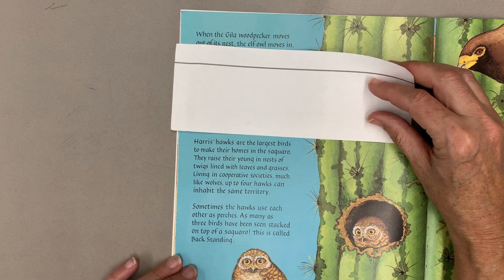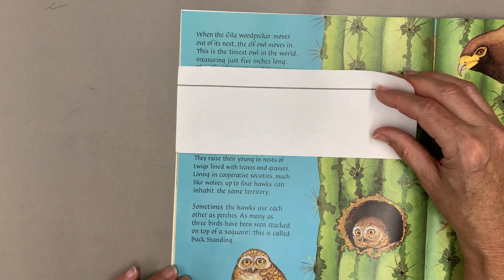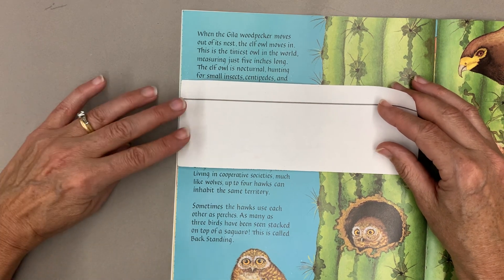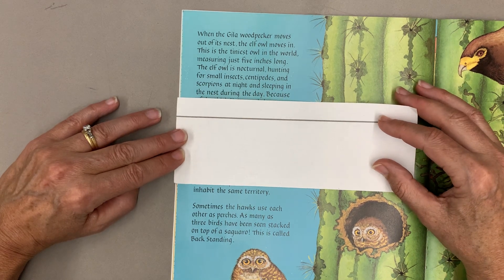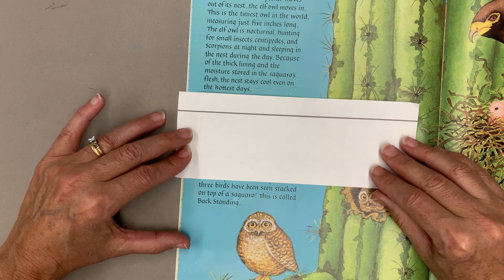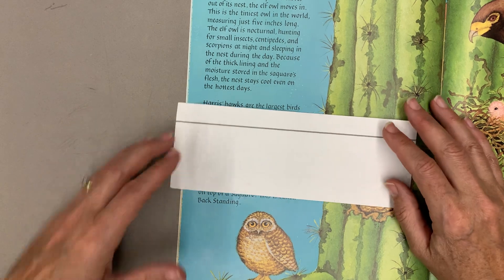Harris's hawks are the largest birds to make their homes in the saguaro. They raise their young in nests of twigs lined with leaves and grasses. Living in cooperative societies, much like wolves, up to four hawks can inhabit the same territory. Sometimes the hawks use each other as perches — as many as three birds have been seen stacked on top of a saguaro. This is called backstanding.